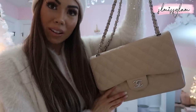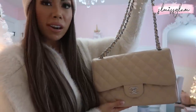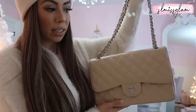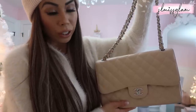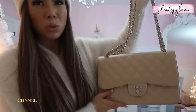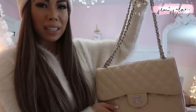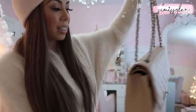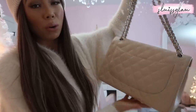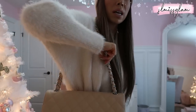My very first Chanel handbag ever was this one right here. I got it off Yoogi's Closet — I talked about them on my Instagram stories. They're awesome for a pre-loved site; they have a lot of bags and their pricing is really really good. I went with this one and was really happy. It's the silver hardware Chanel jumbo and it is beautiful. It was really hard to decide between gold and silver, but I thought silver would go with more of my outfits.